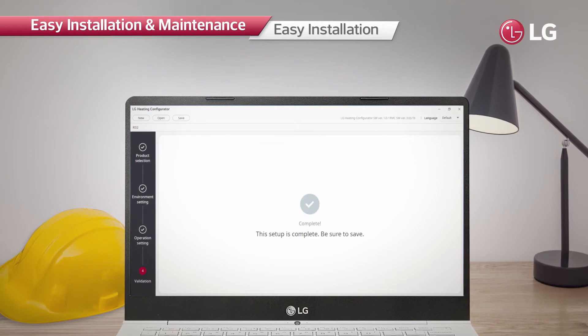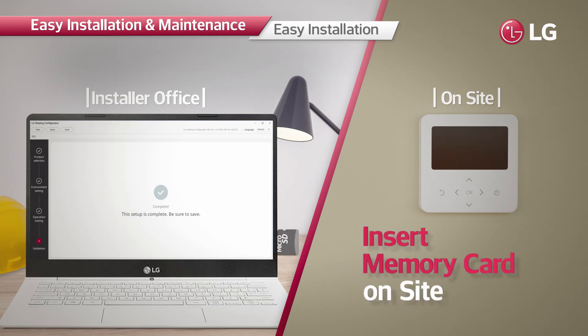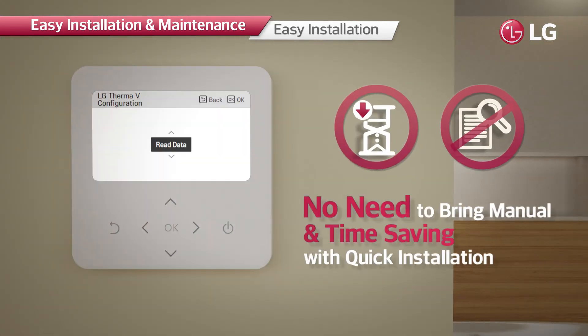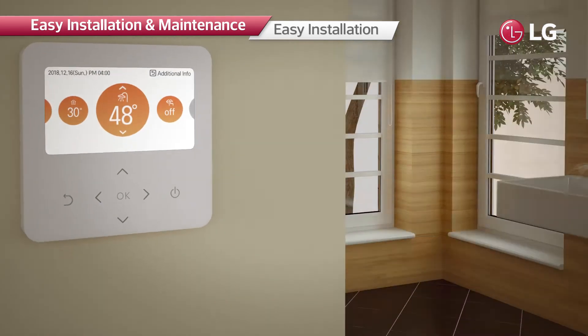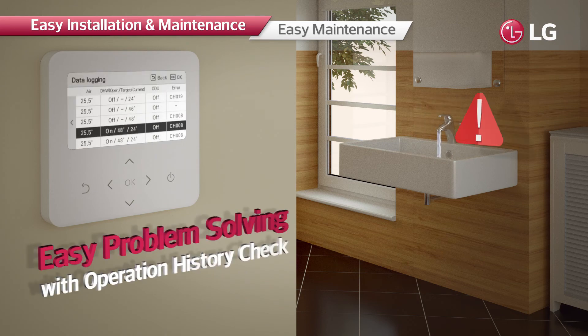Installers can preset all the necessary values from the LG Therma V configurator and then make the product operate promptly by simply inserting a memory card containing the data, minimizing time and effort required. As the controller can store up to 50 history items, it is easy to identify causes of malfunctioning or faults using the history data and apply prompt solutions.